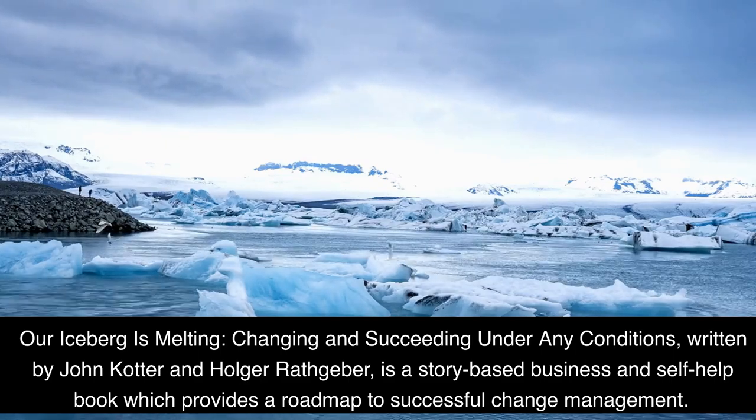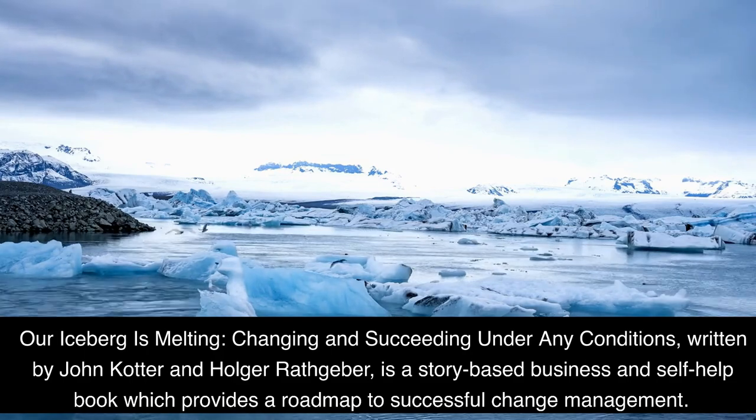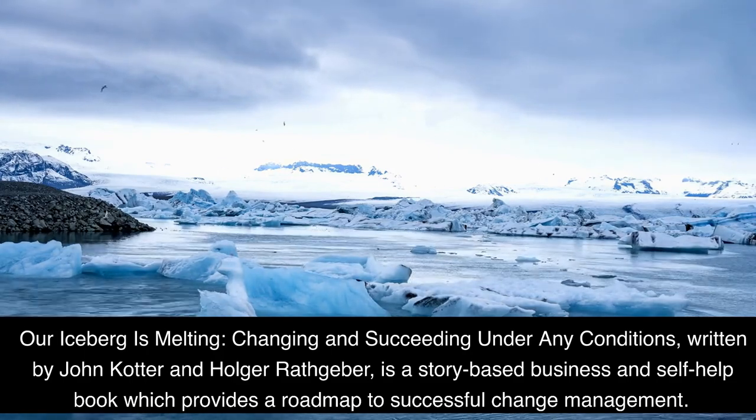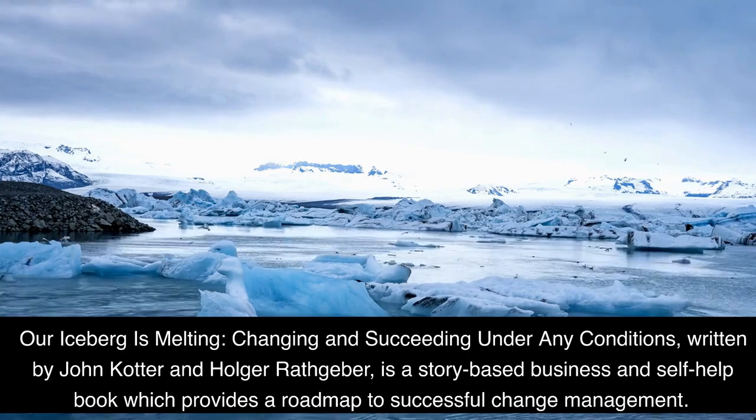Our Iceberg is Melting: Changing and Succeeding Under Any Conditions, written by John Cotter and Holger Rathkeber, is a story-based business and self-help book which provides a roadmap to successful change management.